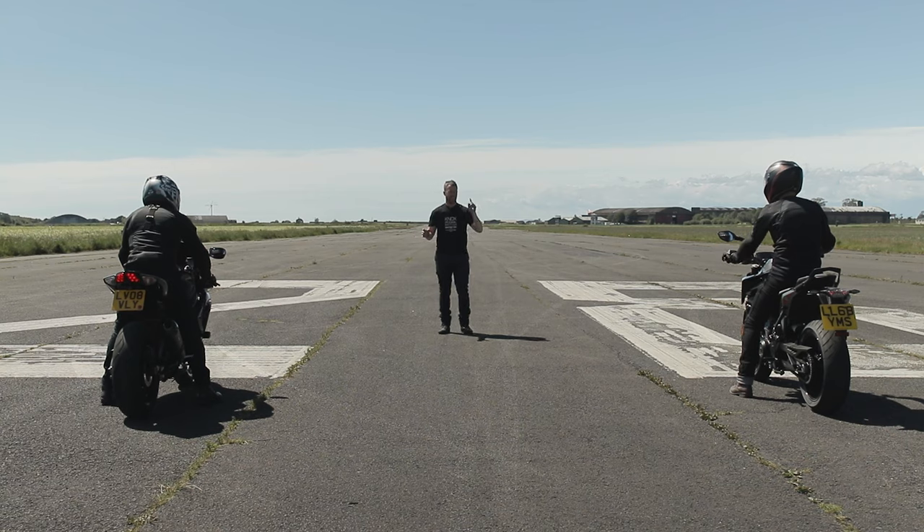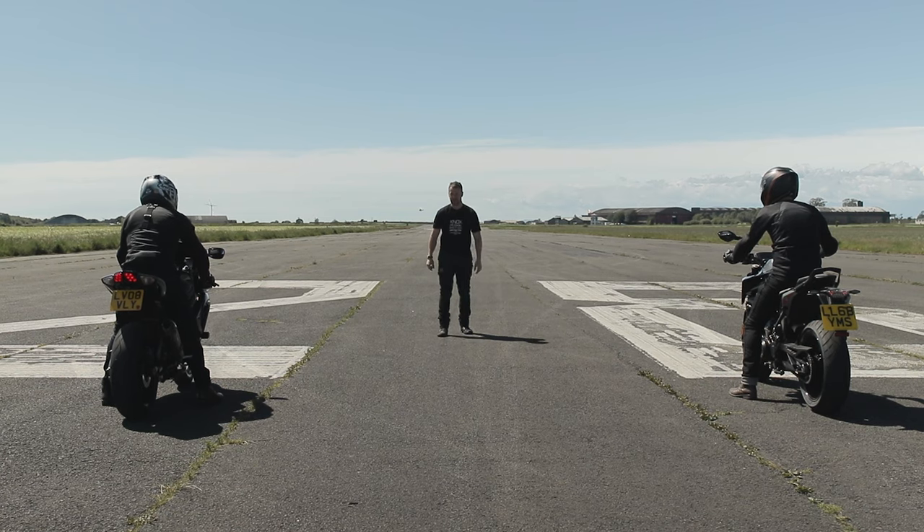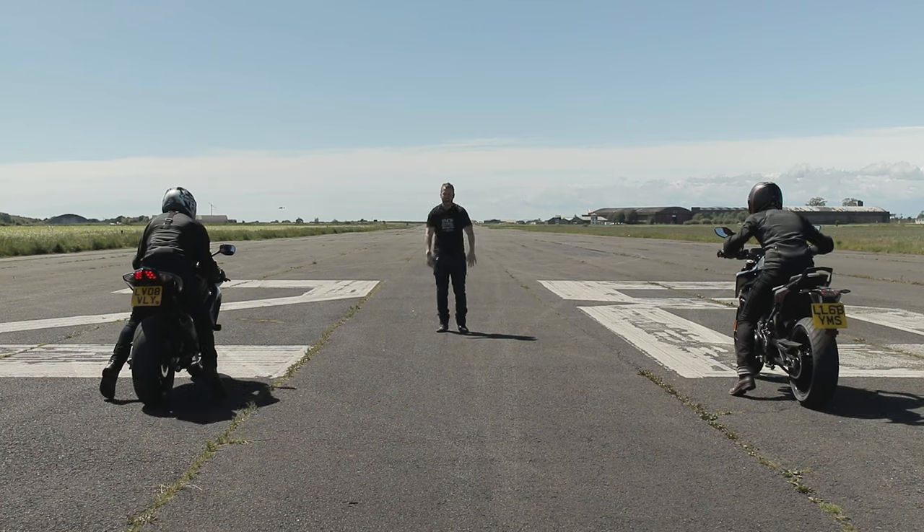So now we have the drag race. On the left I've got the 790 Duke, on the right we've got my benchmark of fast — my GSXR 750. Let's get on with it. Three, two, one, go!